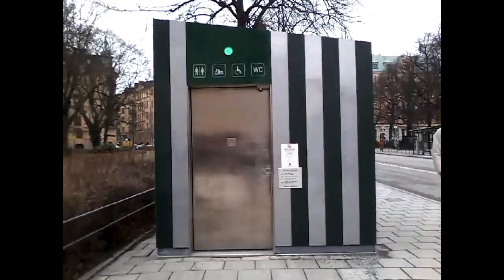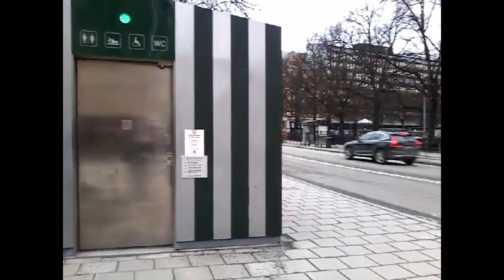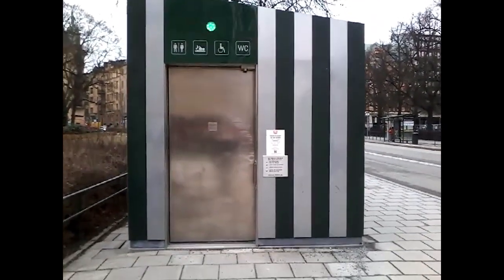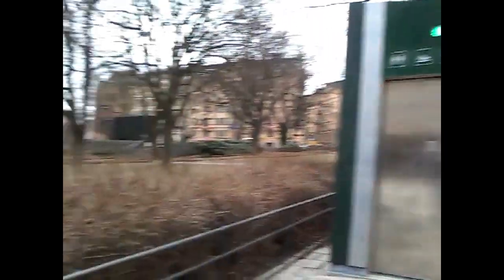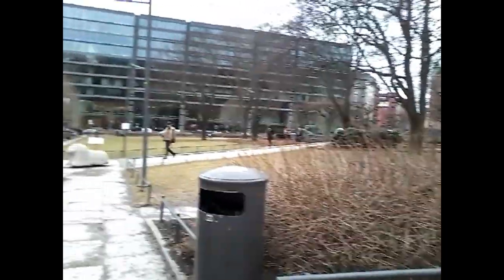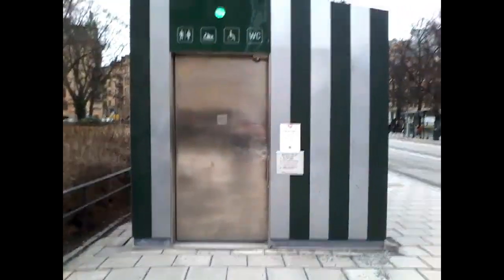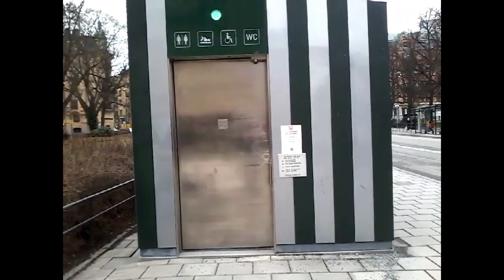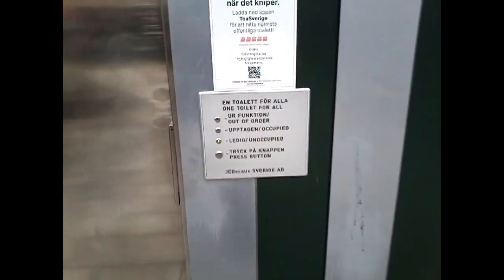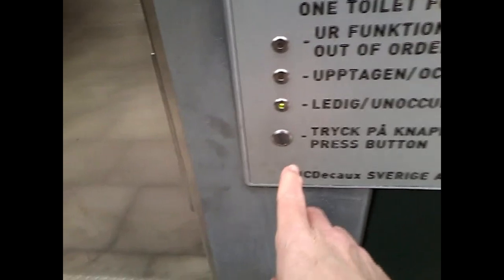This is one of the first of the free public toilets. It's on Vasegatan and Ulufpamegaten. So let's see what horrors await us. It says unoccupied — press button.